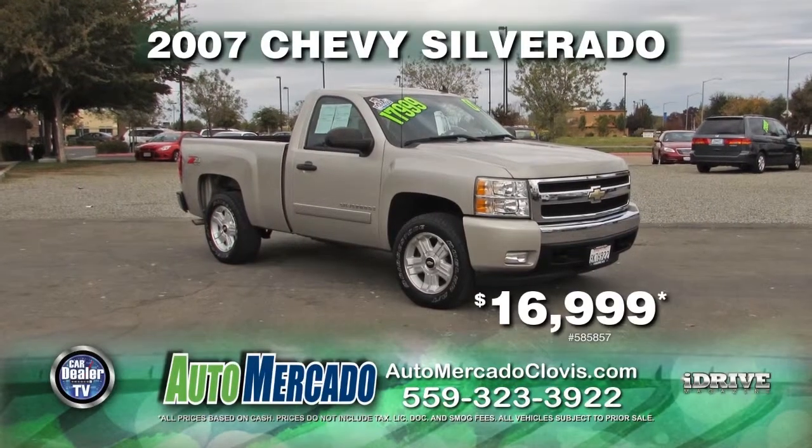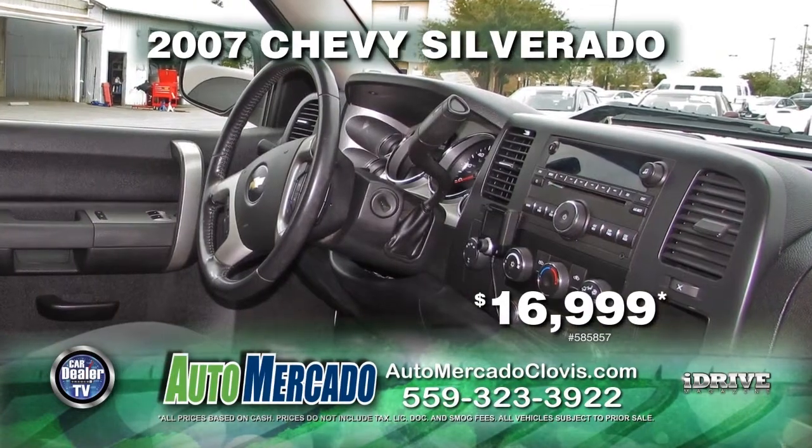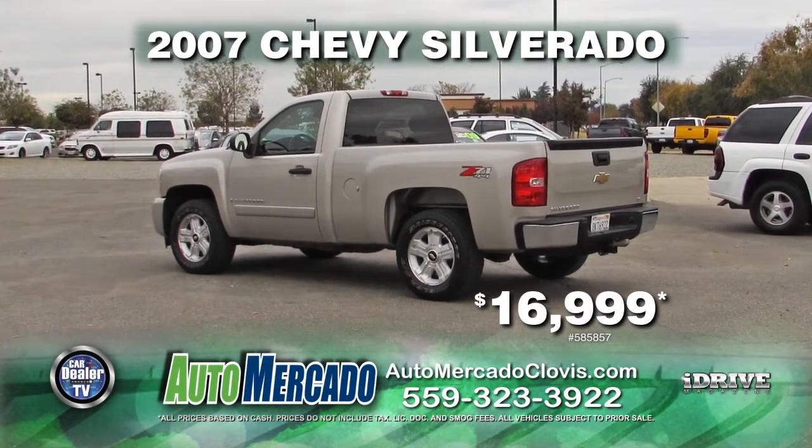From Automacado, we have a 2007 Chevy Silverado. This vehicle comes fully loaded with automatic transmission, power door locks and windows, 4x4, and a tow package. This vehicle can be yours for $16,999.